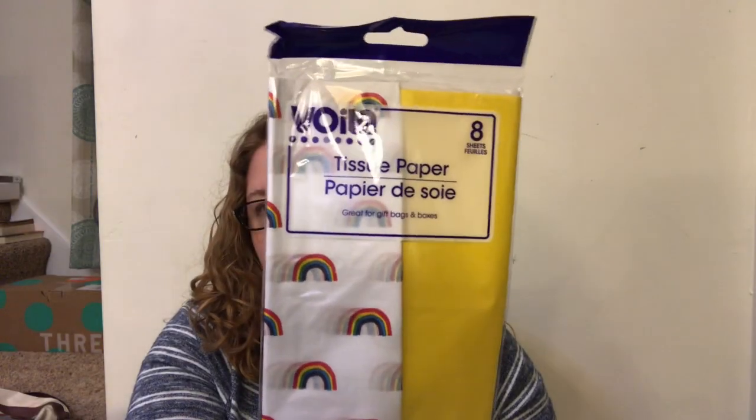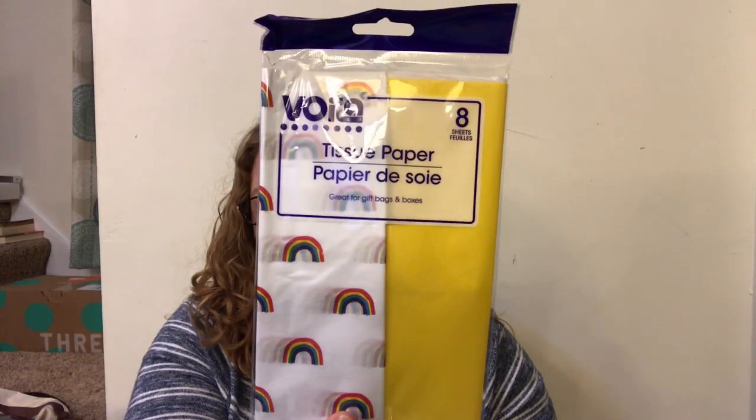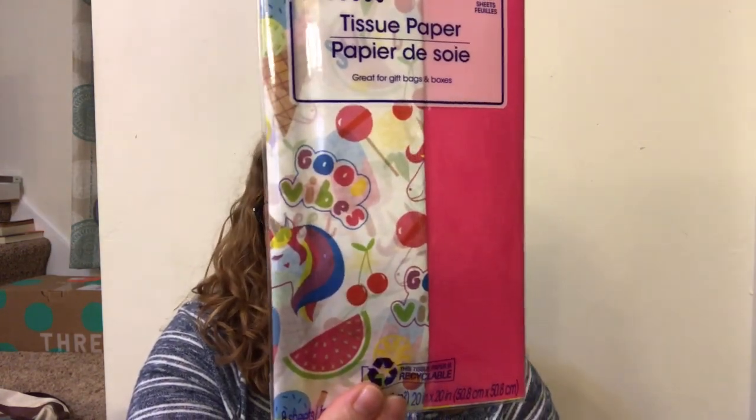I found this tissue paper - it's not the best deal but I thought it was cute for birthday parties. There's only eight pieces in here, but it's got yellow and rainbow. This one is pink and has girly stuff on it - fruit and a unicorn and that type of thing. Those were cute.